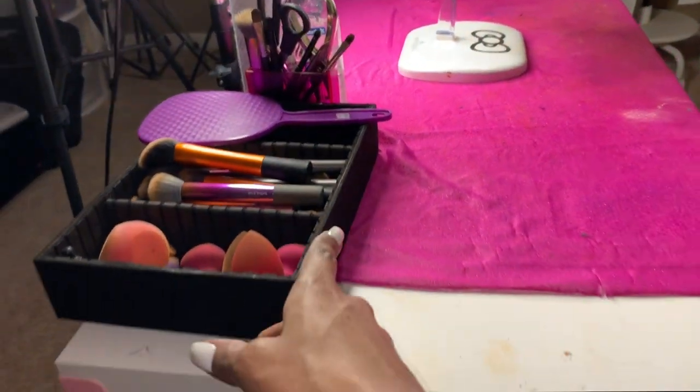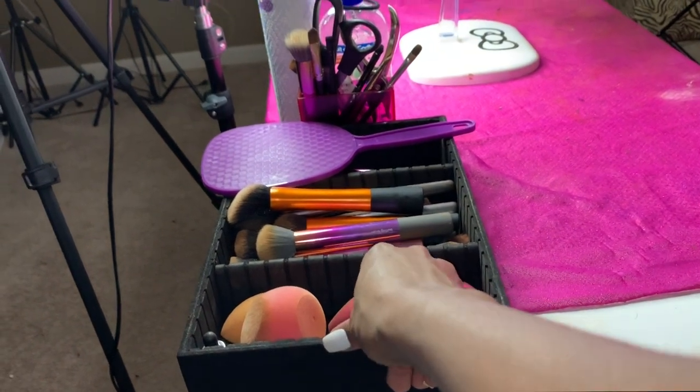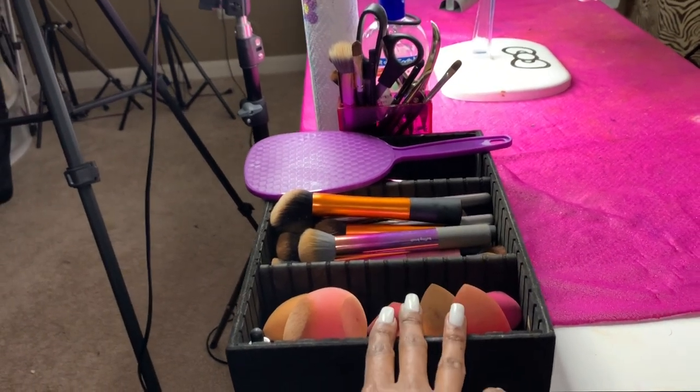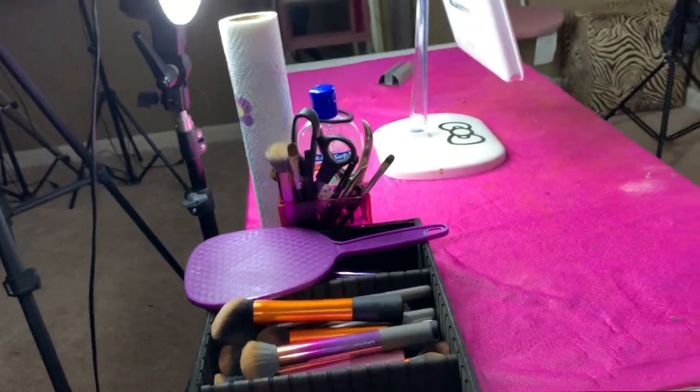This right here is from my old makeup box — just like a divider. I use this to put all my old brushes and everything in here. The dirty brushes and sponges that need to be cleaned — I put them in here so I can separate everything. And that's just some miscellaneous stuff over there.